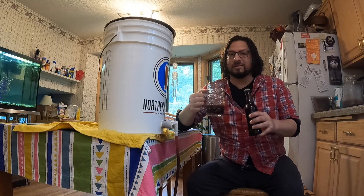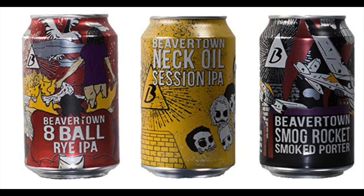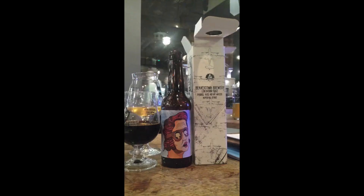Beavertown Brewery's story actually began in 2011 with owner Logan getting his start as a home brewer. In 2012, Beavertown Brewery was opened in a barbecue restaurant, Duke's Brewing Q, where Neck Oil, Smog Rocket Smoke Porter, and 8 Ball Rye IPA were born — three of the flagships. In 2014, Jen Merrick joined as head brewer and the operation moved to Tottenham Hale in a larger facility where canning could also begin.